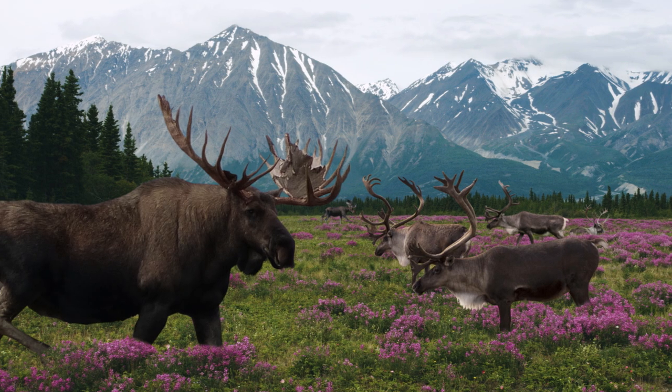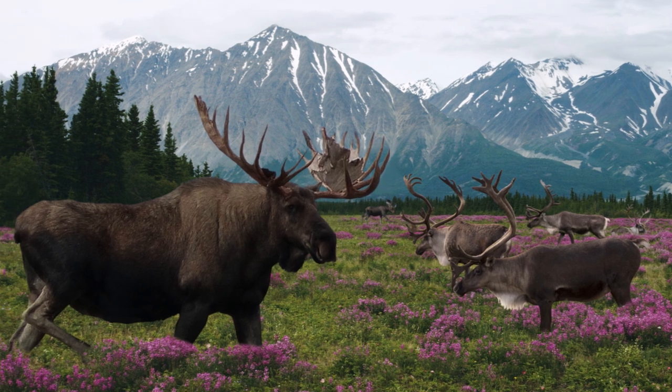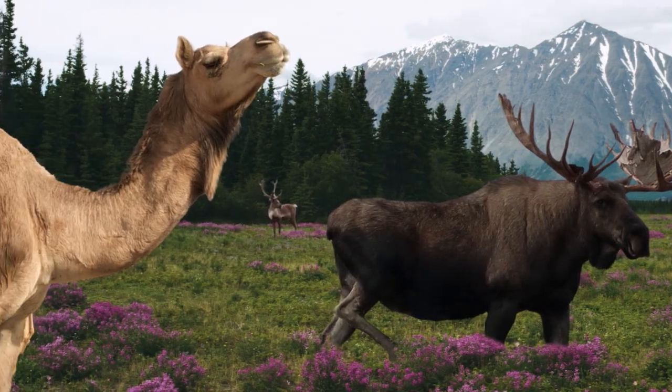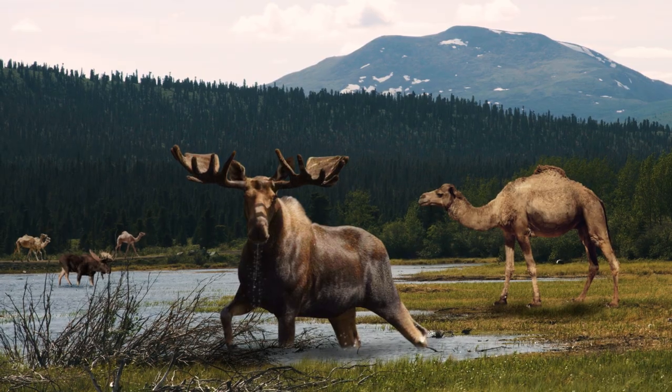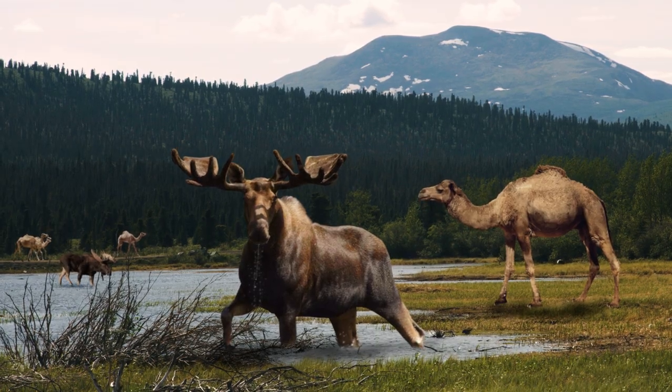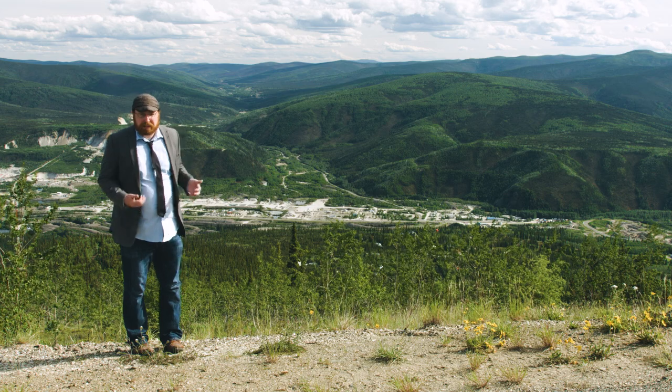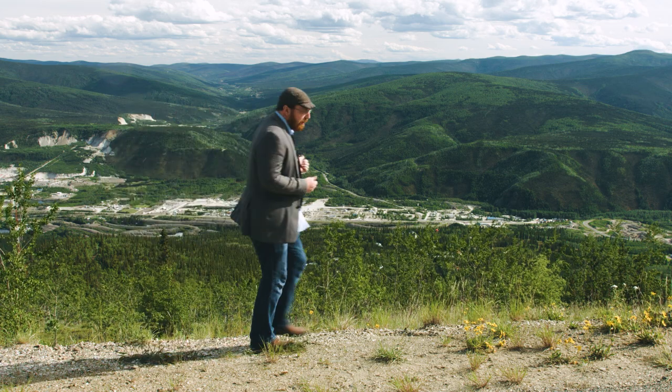It's a land of caribou and of moose, and thousands of years ago, camels. In fact, it was here in the frigid North that the most iconic of all desert animals first evolved, and some of the evidence was discovered down there.